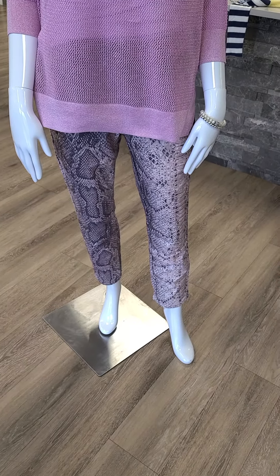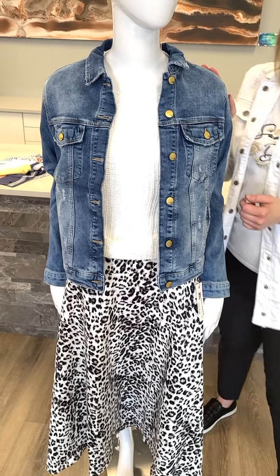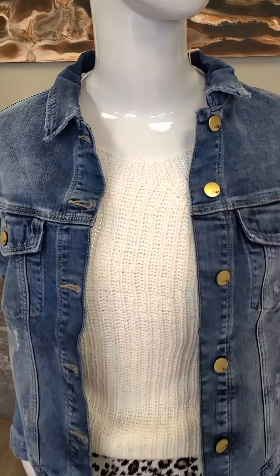Up next, we have this awesome stretchy jean jacket with some distressing details from Mavi, from Turkey — extra small through double extra large in this Mavi denim jacket, $164. Underneath, we have a nice loose weave sweater from Asqualo, from the Netherlands — extra small through double extra large for this off-white sweater, $114. You can definitely add a tank top underneath, even a pop of color. You can throw it with your jeans or pop it with this new mid-calf animal print skirt from Tribal, sizes 2 through 14, $99. Dress it up with a nice heel or even a boot right now, or go ahead and pop it with a runner.